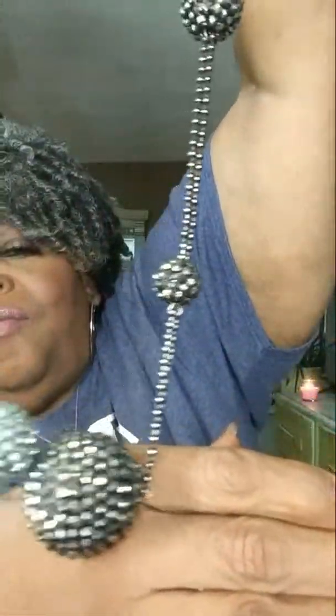I also picked up this necklace — with the disco balls on it. Isn't that cute? And it really shines and it's really blingy.